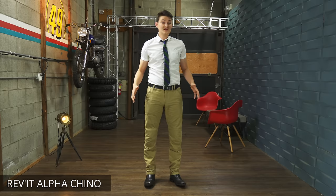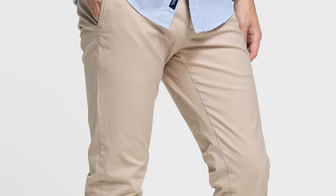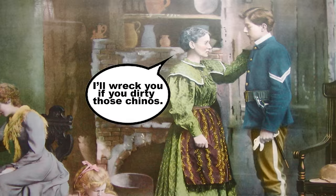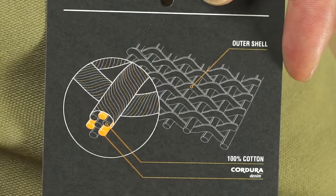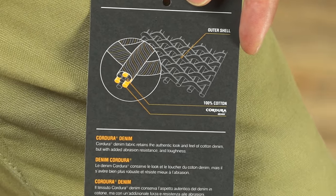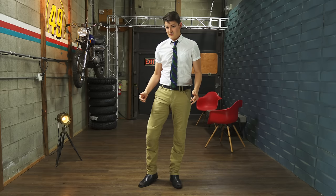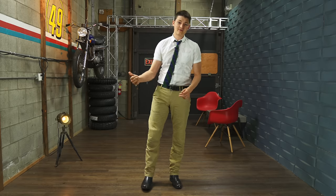The Revit Alpha Chino isn't a chino. Chinos are 100% cotton twill, designed to be dressy yet breathable and sand-colored for officers' use in the Spanish-American War. While the Alpha is twill, its cotton is wound with 25% nylon to make Cordura denim. If Carhartts and dress pants got into each other's pants, this is their love child. Not super gruff, but still tough compared to regular chinos.